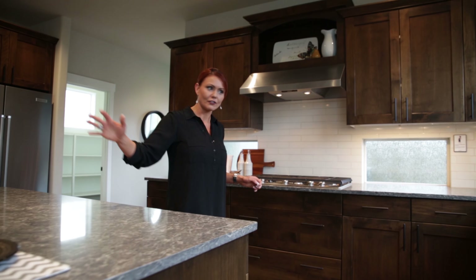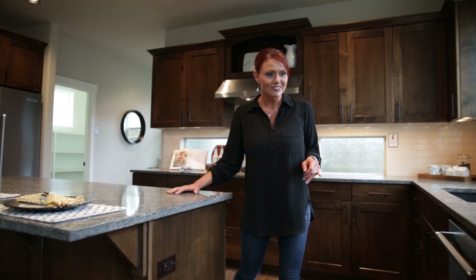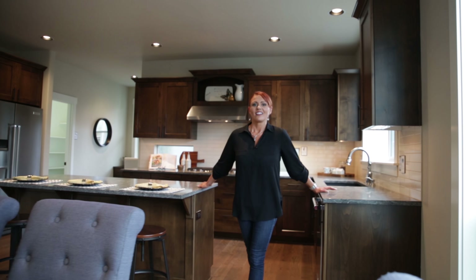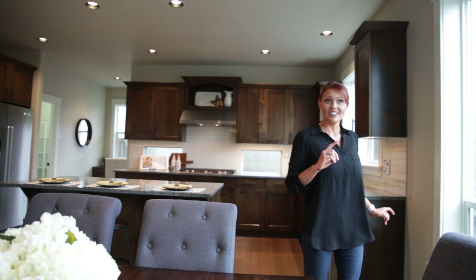You'll appreciate the wide plank wood flooring starting in the kitchen and continuing all the way through the great room. Slab quartz counters, knotty alder cabinetry, and a classic subway tile.